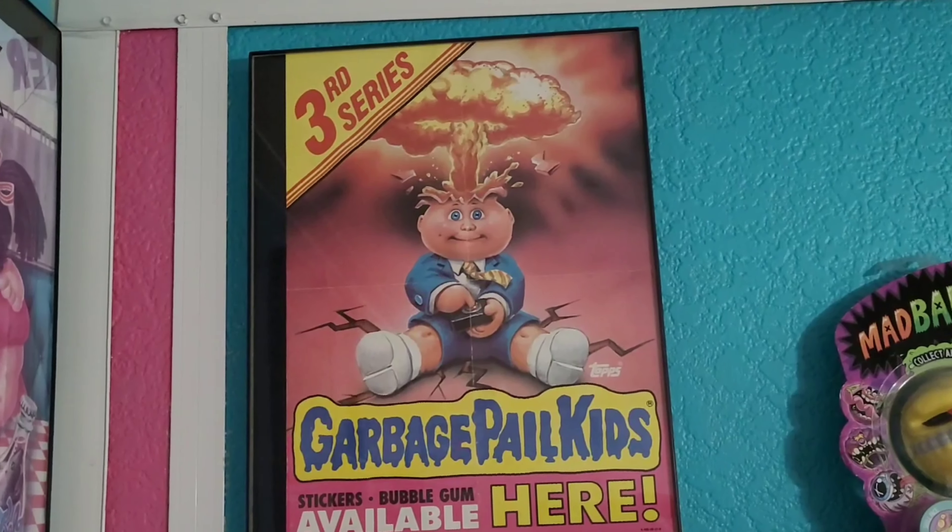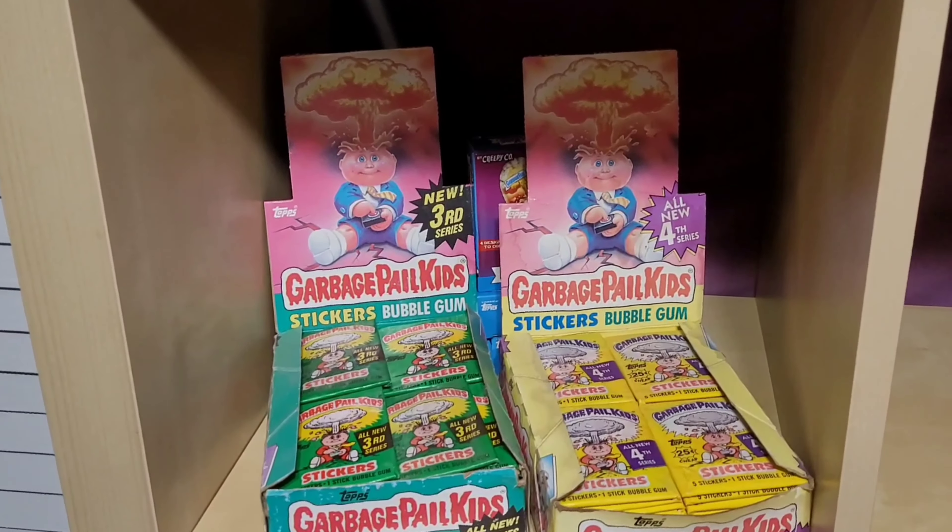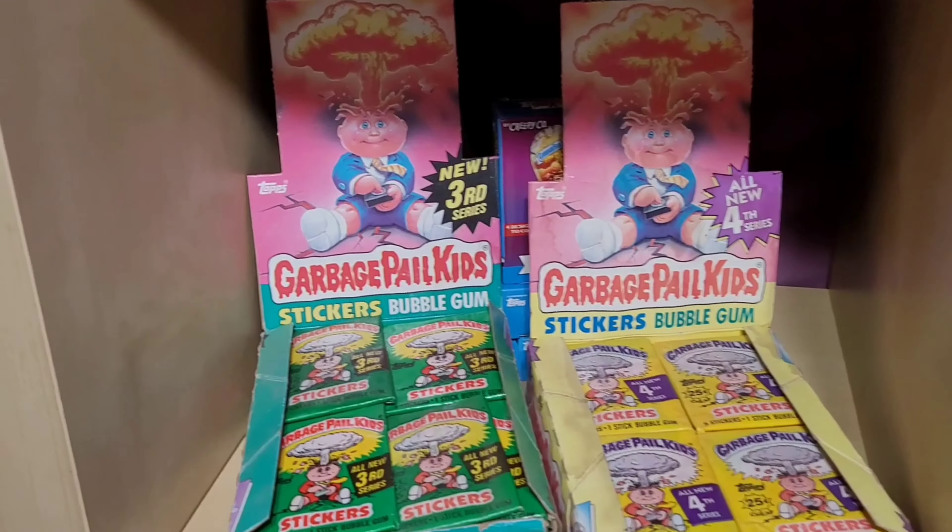For those of you that don't know, about six years ago Topps put out a series called Original Series 1985 Chrome. It was the very first Garbage Pail Kids series from 1985, but on chrome cards. They had some extras thrown in like sketch cards, border cards, prism cards, alternate names — things like that.